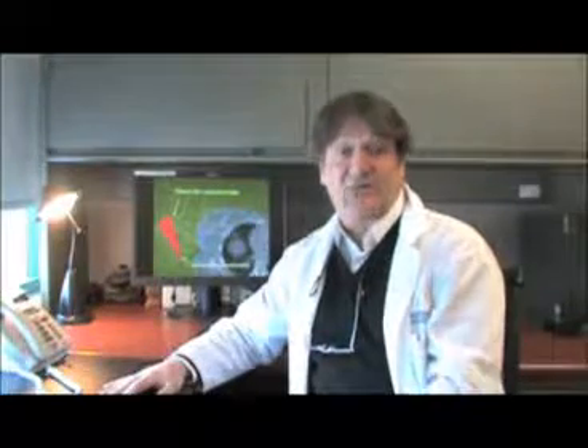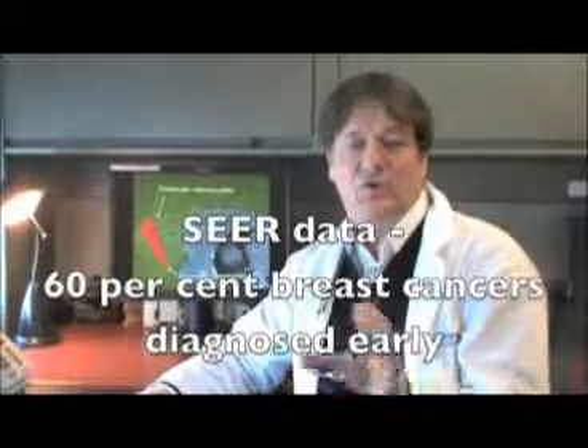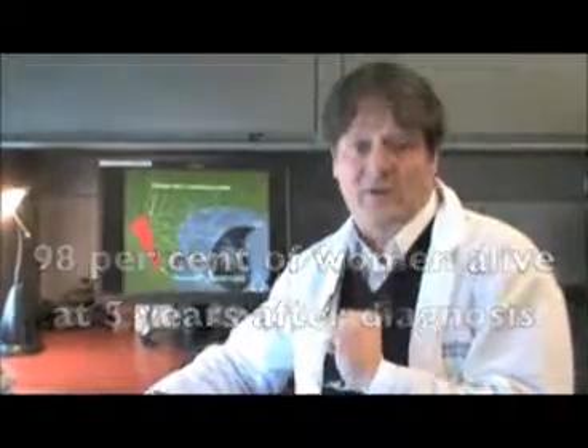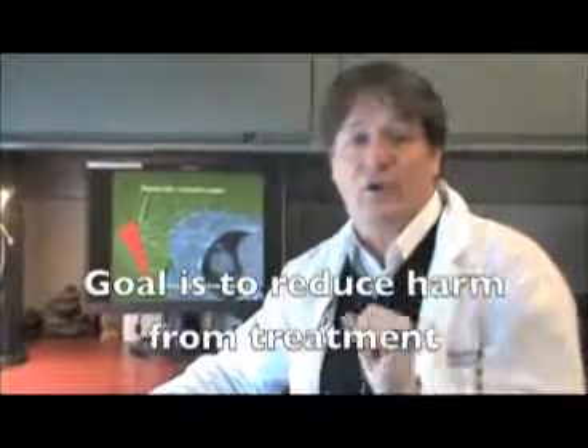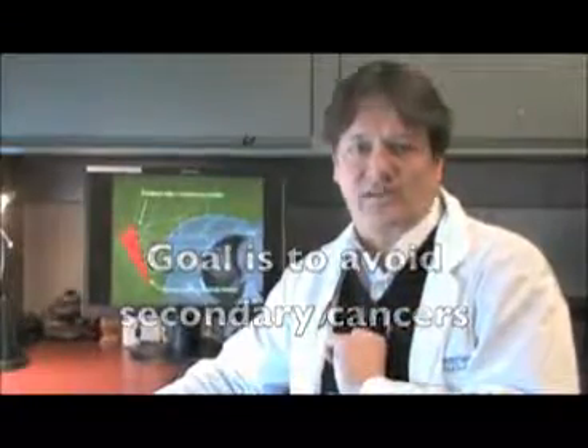So what does that mean for women? Today women are diagnosed at an early stage. Looking at data published in the United States, 60% of women are diagnosed at an early stage, and 98% of those women will be alive at five years. So we are not allowed to harm those patients — we have to be very prudent and avoid creating secondary cancer.